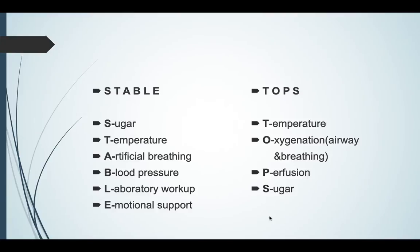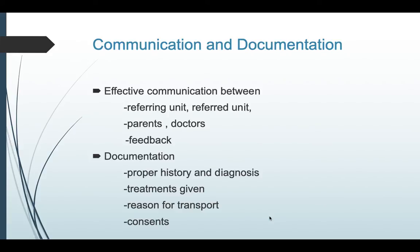For pre-transport stabilization, you can use the mnemonic STABLE or TOPS — ensure the baby's blood sugar is normal, temperature, breathing, blood pressure, laboratory workup if needed, and parental support. Effective communication is needed between the referring and referred units and between parents and doctors. Always provide feedback to the referring unit about the baby's condition. Documentation must be complete, covering history, diagnosis, treatments given, reason for transport, and all consents.